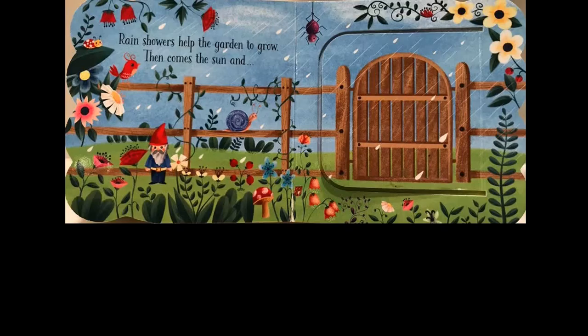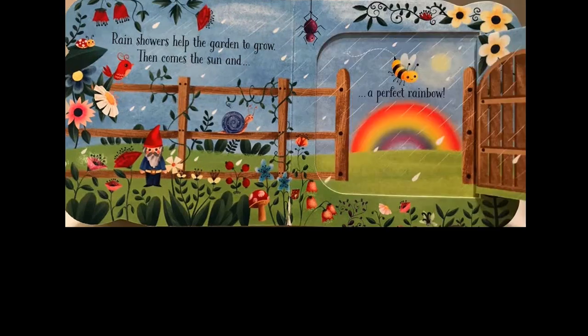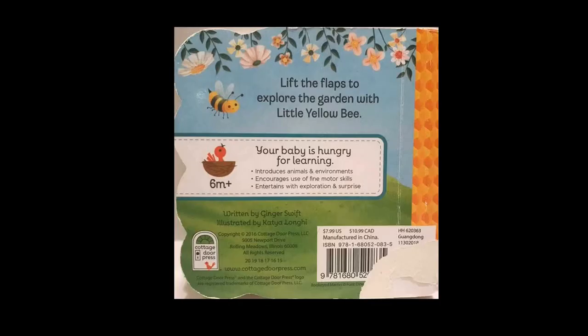Rain showers help the garden to grow. Then comes the sun and... a perfect rainbow. The end.